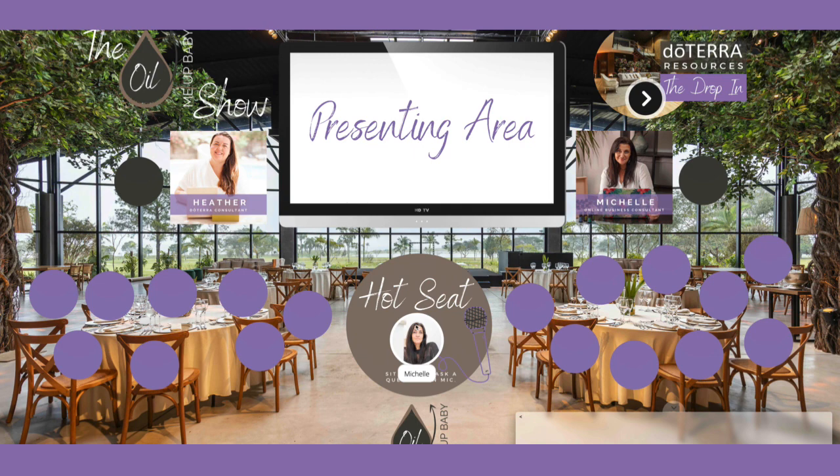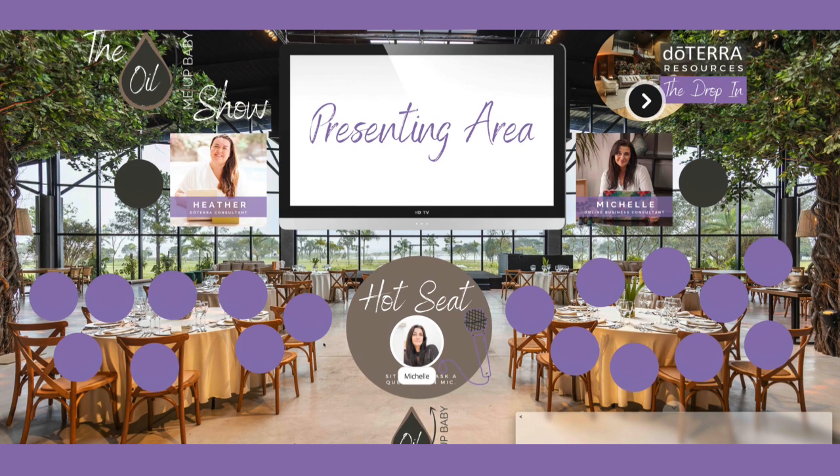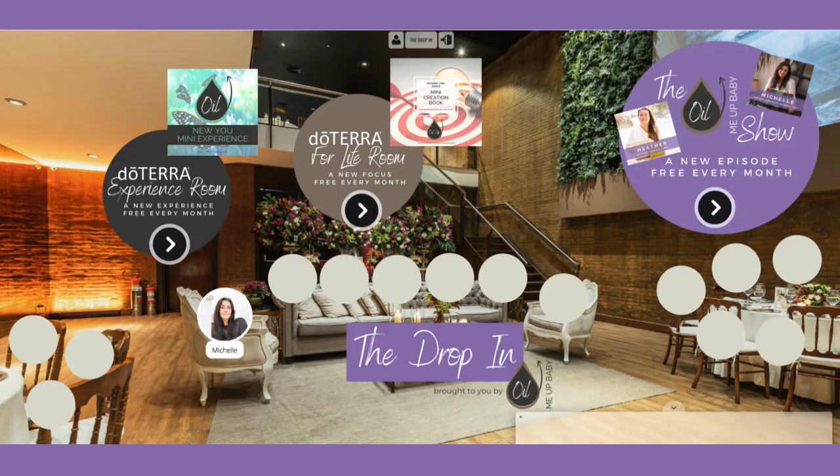Heather is the doTERRA Wellness Advocate and doTERRA Consultant, so she'll be able to answer any questions you have about the oils. I'm Michelle, an online business consultant, so I'll be able to answer any questions you have about online business. You're welcome to join us live inside the room or catch the replay inside the room as well as part of the whole experience. We're super excited about our brand new Drop-In launching in January and we would absolutely love to see you inside. It's completely free and everything you get inside is always completely free every single month with the brand new updates.